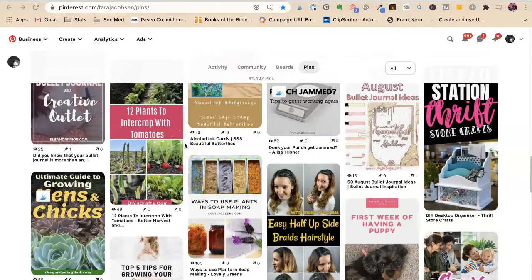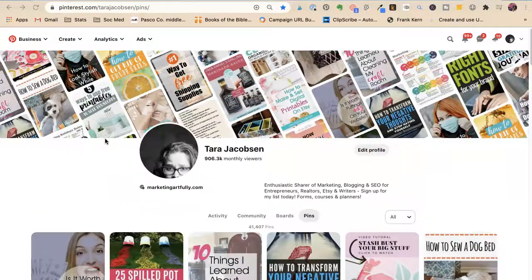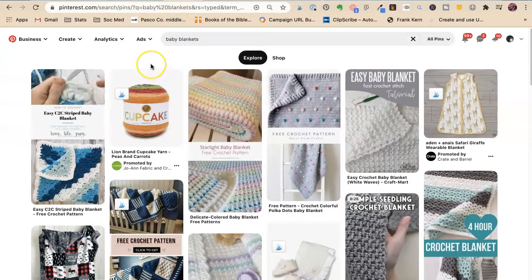Tara Jacobson, Marketing Artfully. One of the immutable laws of life is that as soon as I start a video the neighbor's yard man will come, so this is my second try at this one. What we're going to do today is look at Pinterest, because it's my favorite site for marketing my Etsy products — whether it's my vintage or my digital. I want you to think about your products and how they show up on Pinterest.